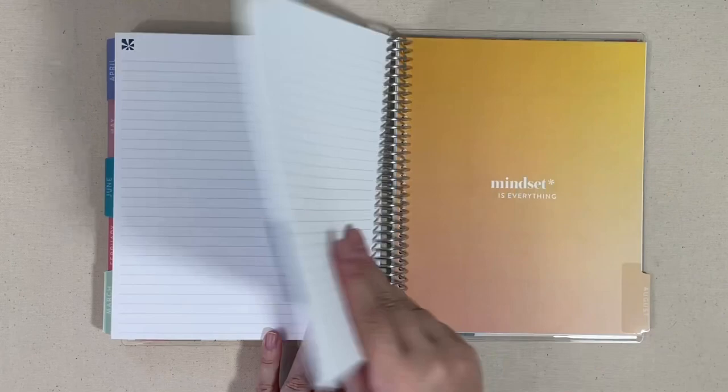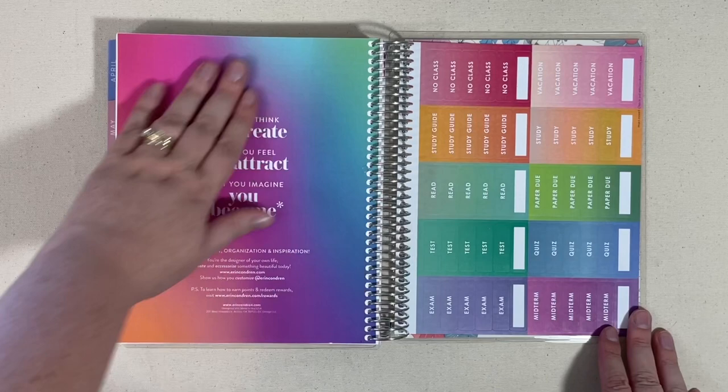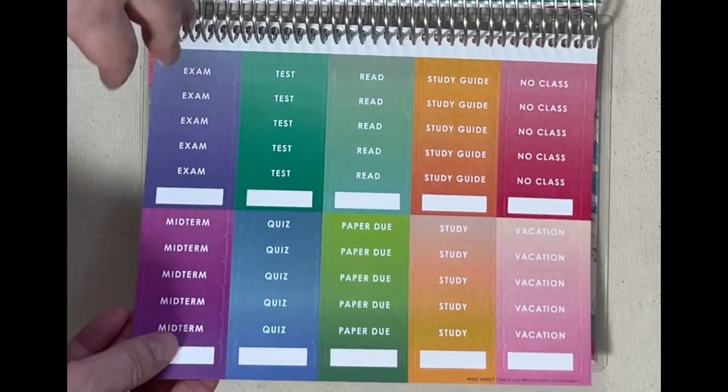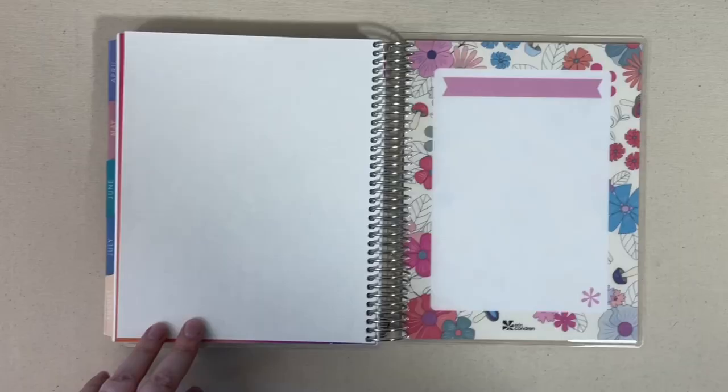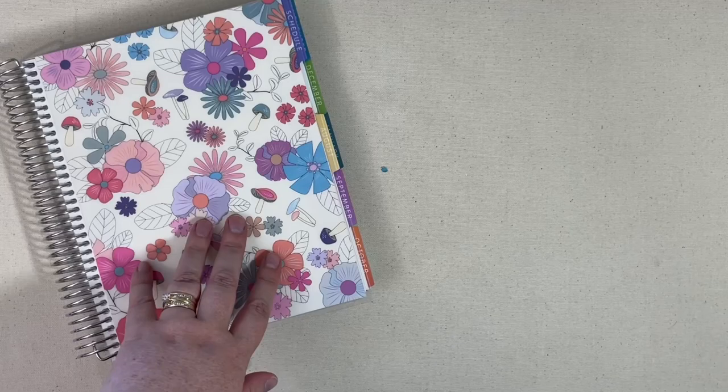This had an August start and also ends with August. At the end of that month, you turn to the back and have a beautiful color blends page with a quote, and then you also get a sheet of functional stickers with exam, test, to read, study guide, no class, vacation, paper due, quiz, and midterm labels. That wraps up the books for this launch — that would be their academic planner, their three-section notebook, and their student reading log.